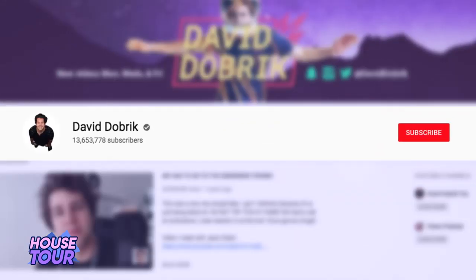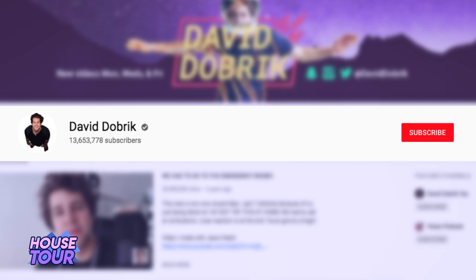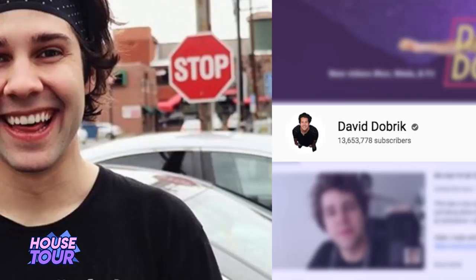David Dobrik is one of YouTube's biggest personalities. His channel has nearly 15 million subscribers and over 5 billion views. Yes, I said billion. The guy is unstoppable.